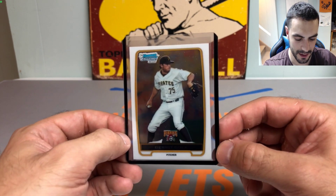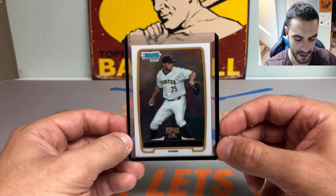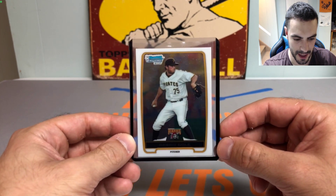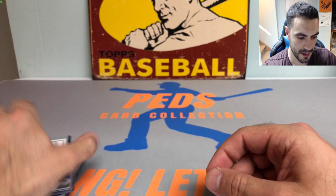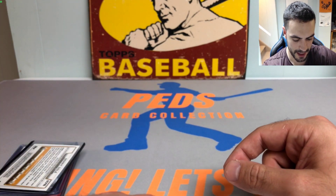Then we got a first Bowman Chrome Garrett Cole. Not off to the greatest start this year, but gotta love it — I think he'll definitely bounce back. The Yankees have the best record in the league right now, playing with their hair on fire, and hopefully Garrett Cole can start tagging along to that rhythm.